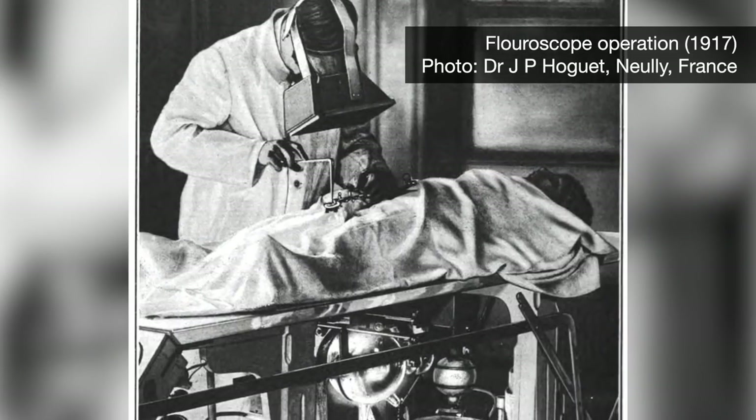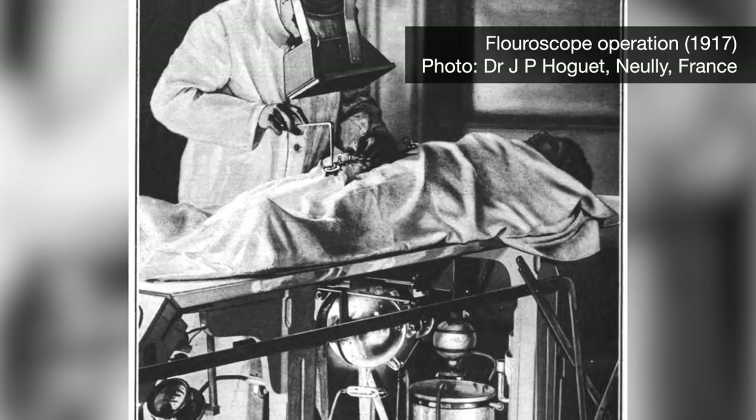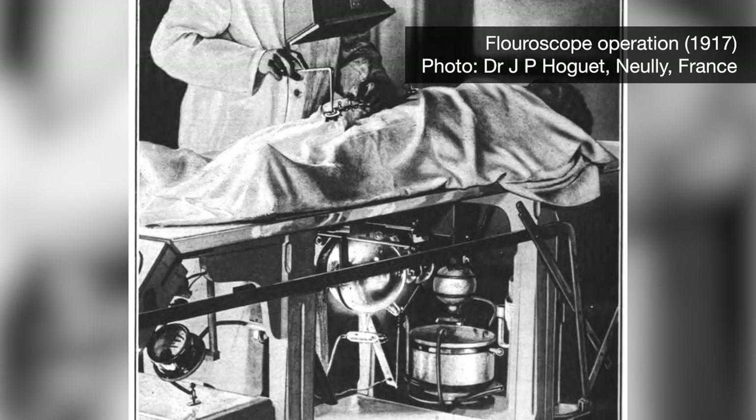Unfortunately, that higher energy also means that X-rays are ionizing radiation — they come with a risk of cancer and radiation poisoning. Before that was known, fluoroscopes, which used a constant beam of X-rays, seemed like a great idea. Now they are very carefully controlled.